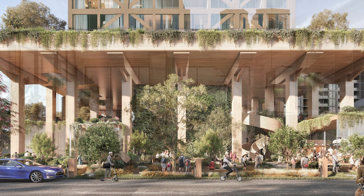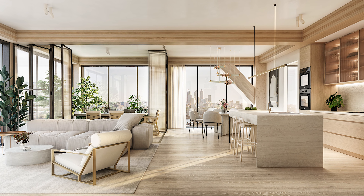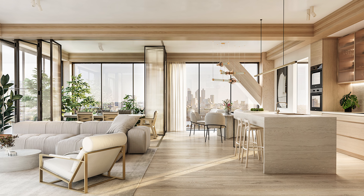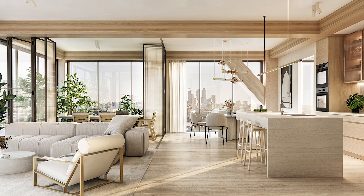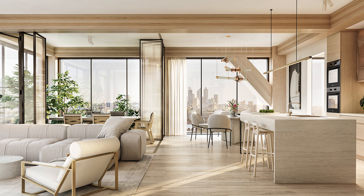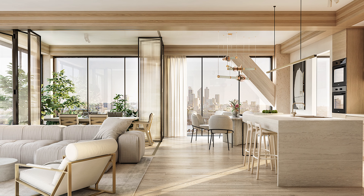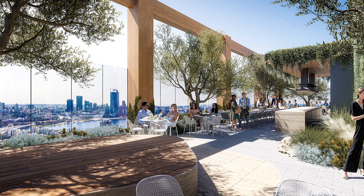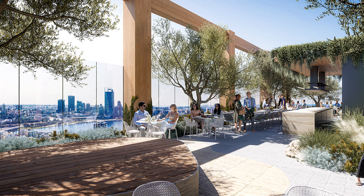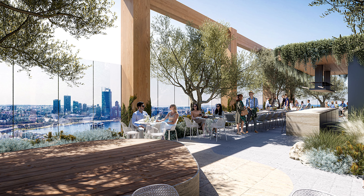A 100% renewable energy-powered embedded network will be used to power the structure. Residents will have access to a fleet of 80 shareable Tesla Model 3s in place of a conventional parking garage, with EV charging connections provided in each parking space. The rooftop of C6 will have an eating area as well as 5,382 square feet of culinary and floral gardens.